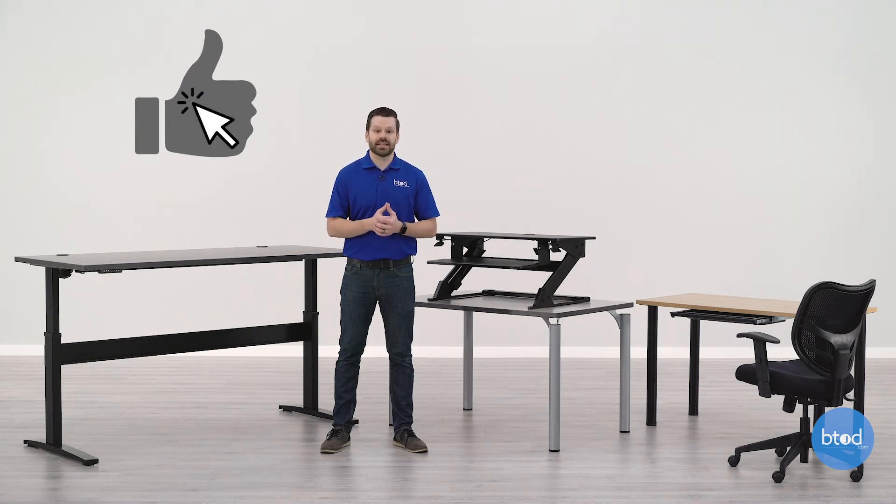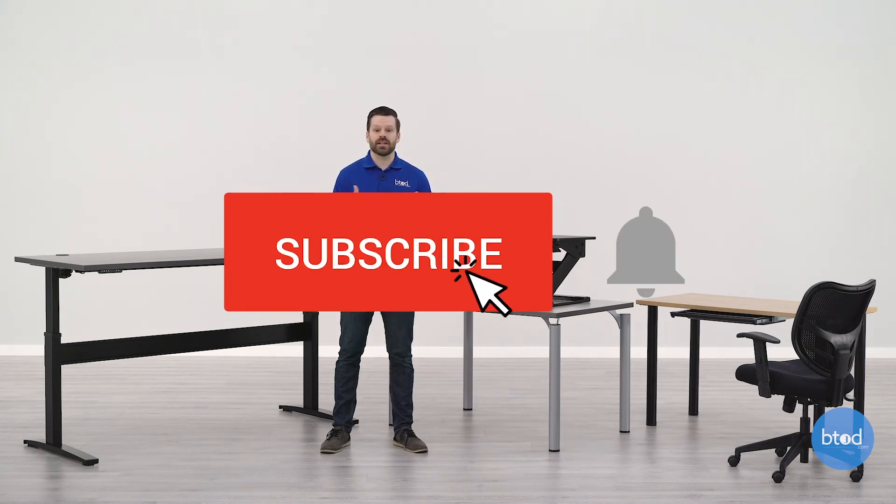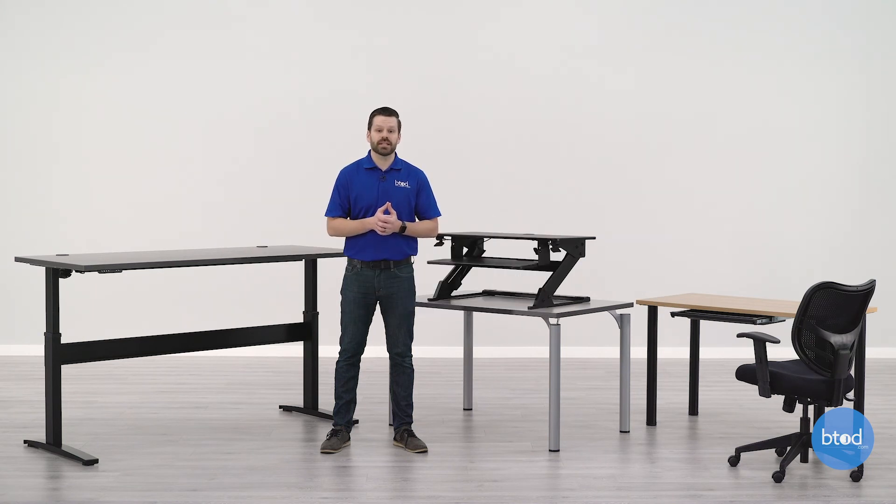If you like this video, help us out — hit that like button. Don't forget to subscribe and hit the notification bell so you don't miss out on any of our future content. We hope everybody stays healthy out there. Thanks a lot for watching.